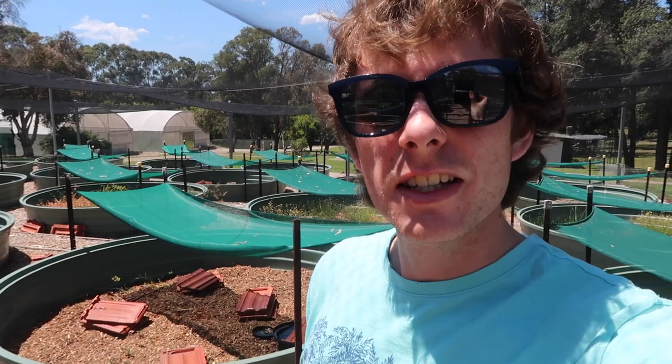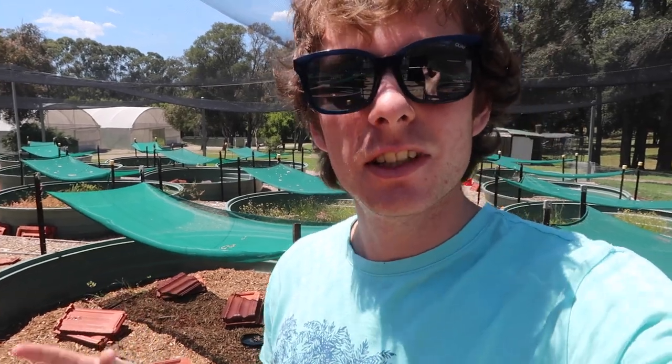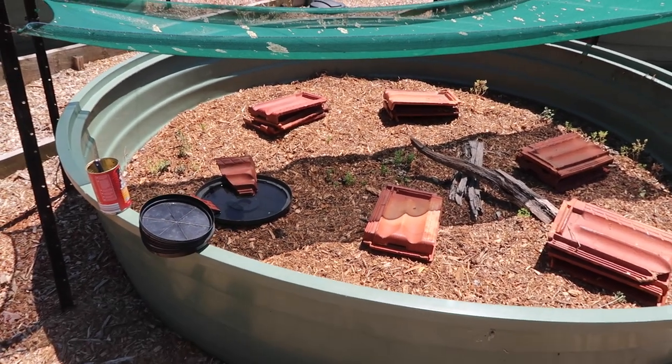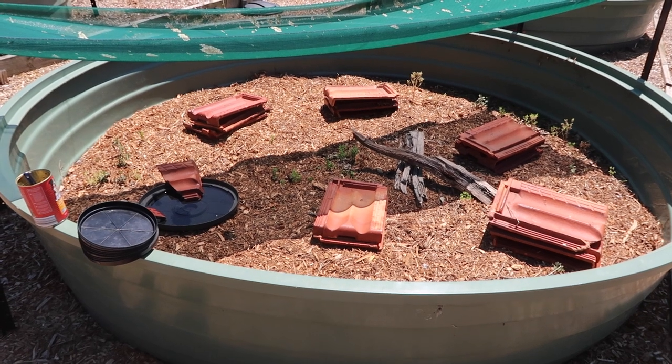These guys are very adaptive and a very hardy species so they do great in both indoor and outdoor enclosures. If you live somewhere where these guys naturally occur or somewhere close, you should probably get them outdoors if you can because they'll love that sunshine and they'll just do great out there. So here we have some typical enclosures for these guys here at the Lizard Lab in these outdoor tubs.